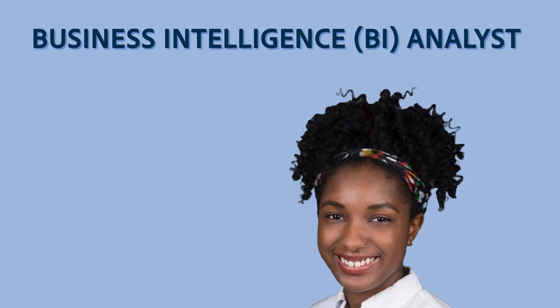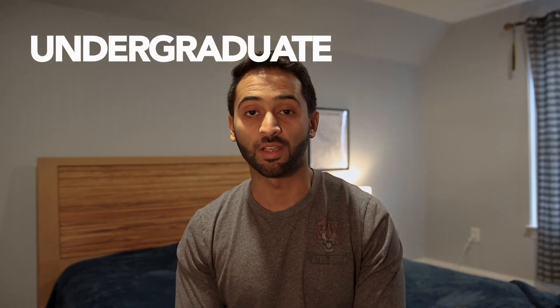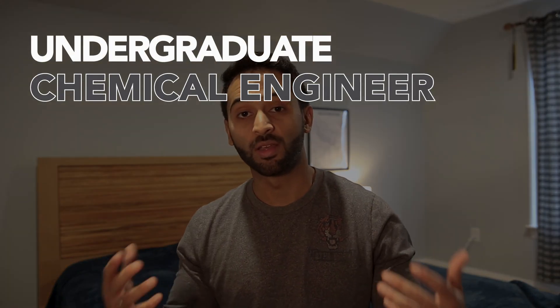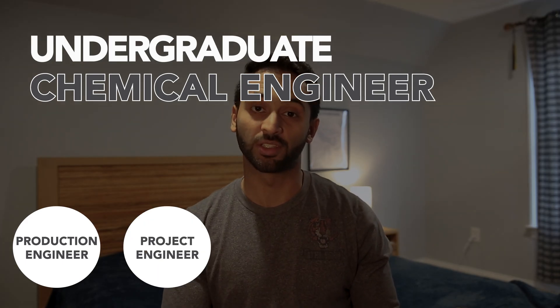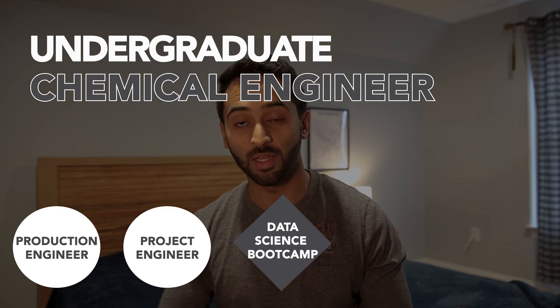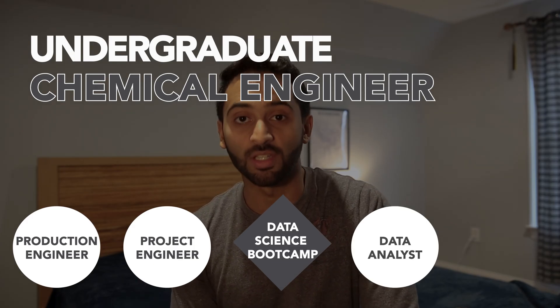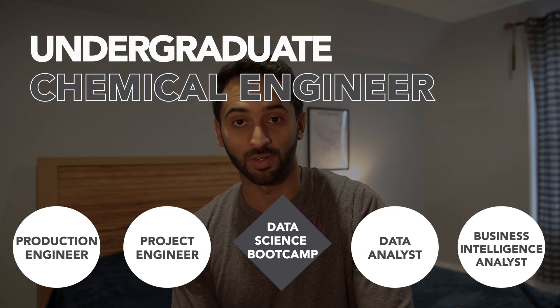Hello and welcome to another episode of So What Do You Actually Do. In today's episode we got to interview Morgan. She works as a senior business intelligence analyst at Eaton. Prior to that she graduated from VCU as a chemical engineer, worked at DuPont as a production engineer, transitioned into NAVSI as a project engineer, and then decided to take a bootcamp on data science and pivot into that career. She did that initially at Eaton and then transitioned into the business intelligence role.